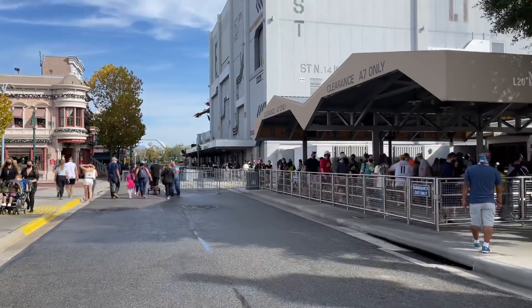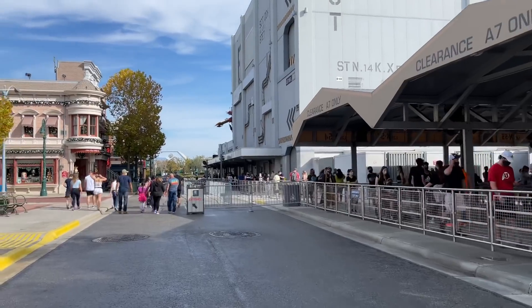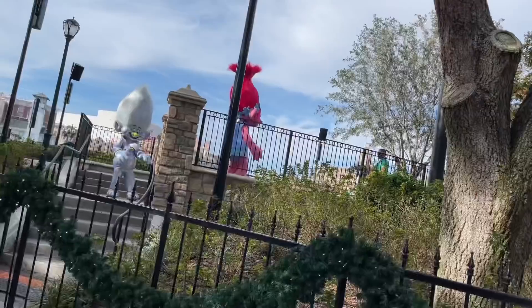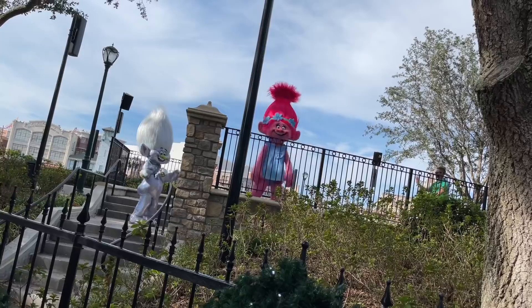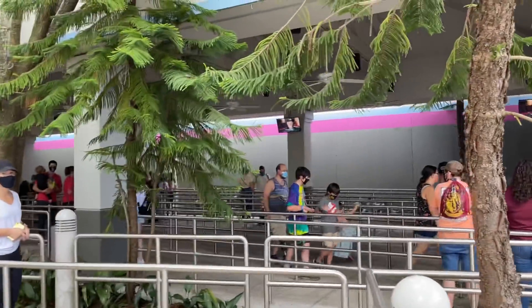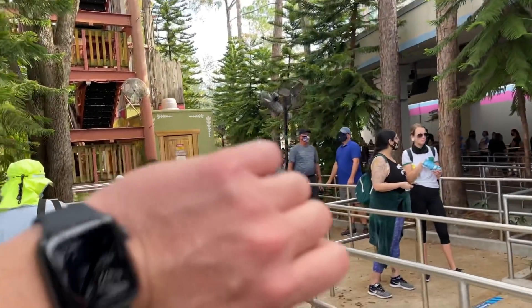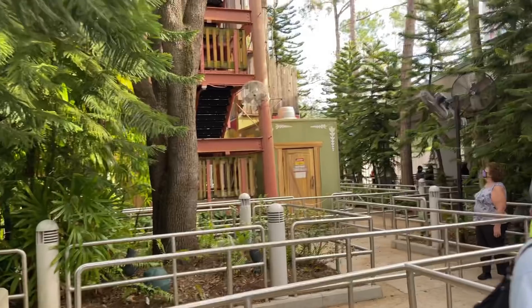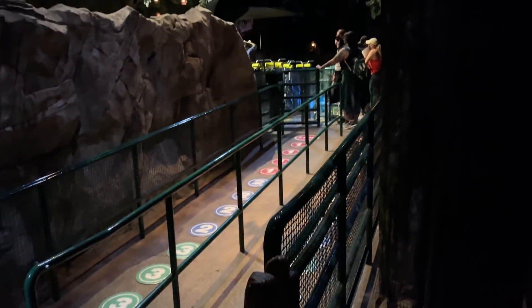We're going to start making our way over to ET. Transformers is starting to get a lengthy line — they haven't filled the extended queue over there yet, but they have filled all that up. Oh look, Poppy and Diamond are out — look at Poppy dancing up there, she's getting it. I think this is the longest I've ever waited for ET as well. It says it's posted at a 45 minute wait, so let's clock it. We're at 10:35 right now. It's been about 19 minutes and we're going into the forest. We're about to load — under a 30 minute wait!